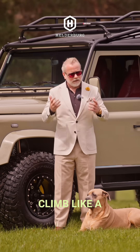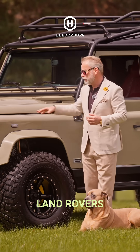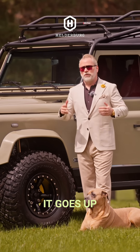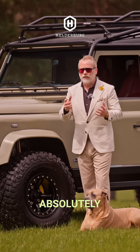This vehicle can climb like a billy goat — of course, all classic Land Rovers can. But it's also a pleasure to drive on the highway. It goes up hills no problem, and it can definitely, absolutely tow.